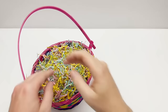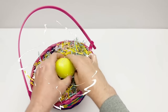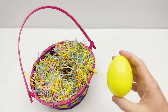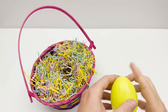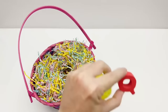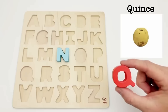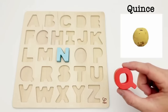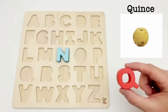Let's find an egg. We have a yellow egg. Time to open it up and see what we have inside. We have the letter Q. Q is for quince. Quince is a yellow-green fruit covered in a fuzzy skin. It has a sweet and tangy flavor.